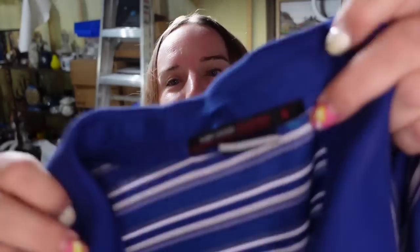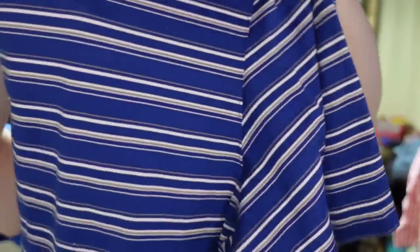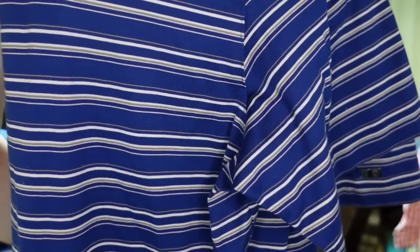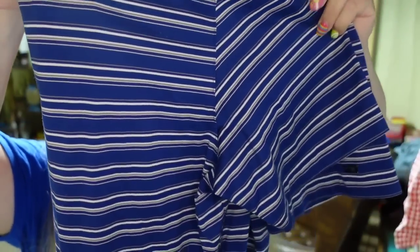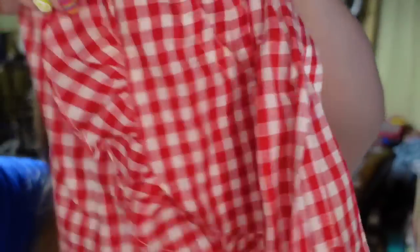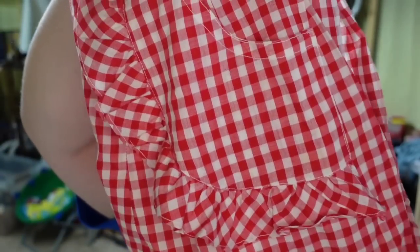Up next on Poshmark is this Tiger Woods golf polo. I picked it up for $3 and it sold on Posh for $25 in only a few months. My payout is $17, so it's about a $13 profit. And then this cute little gingham apron with ruffled pockets sold over on Mercari for $16. I paid $1 and my payout is $13, so about a $12 profit. It did take a little over six months to sell.